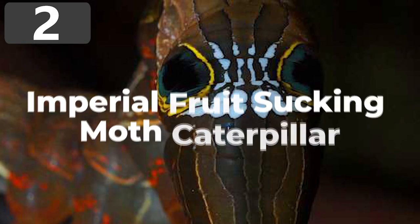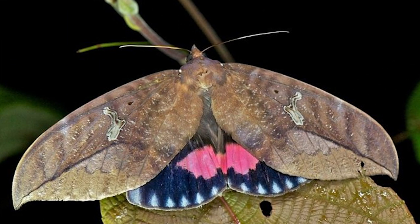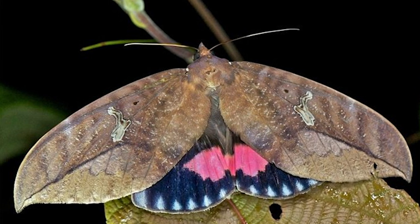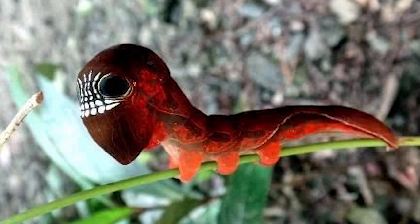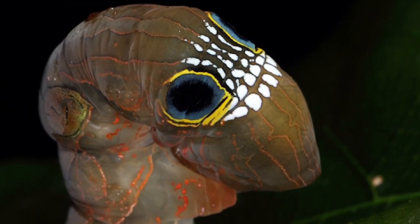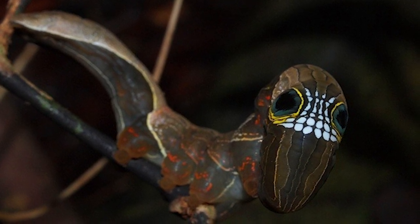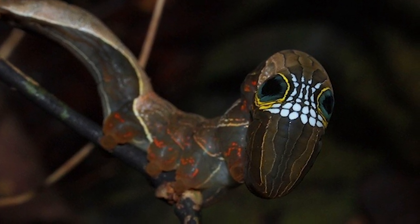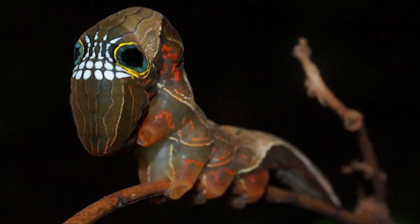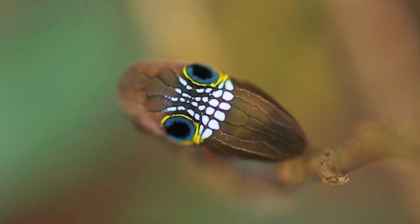Number 2: Imperial Fruit-Sucking Moth Caterpillar. If you're trekking through the jungle near Queensland in Australia, you'll see countless different species of butterflies and moths. The Imperial Fruit-Sucking Moth may not stand out as beautiful — it's mainly brown with only a slight bit of coloration on its rear wings — but its larval stage is one of the most frightening things you might encounter. Growing up to five inches long, these caterpillars rely mainly on brown coloration to blend in with tree branches. But if a predator gets too close, they raise their bodies and tuck their heads in, stretching their skin to reveal markings that look like giant eyes and a large set of teeth, fooling predators into thinking the caterpillar is far bigger and more dangerous than it actually is.